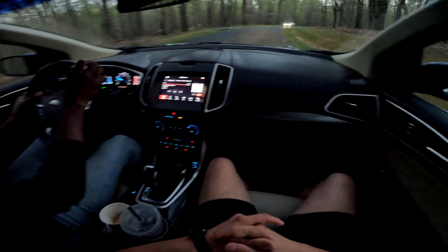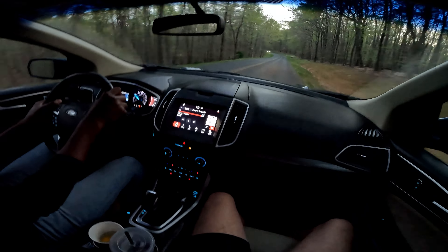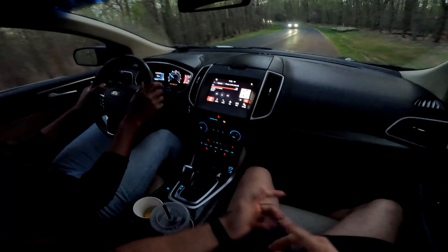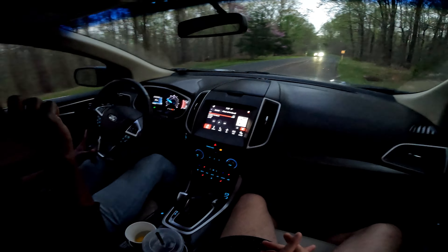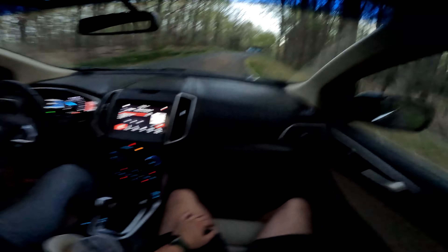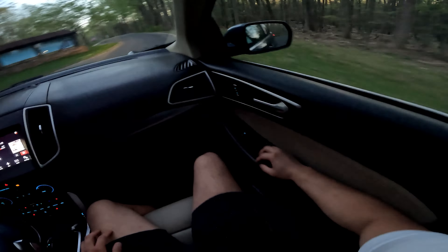I did forget to mention: this SEL model has push button start and remote start with climate control, as well as an automated lift gate you can open with the key fob. It doesn't have cooled seats or all-wheel drive. Without the sunroof you'd get a little more headroom — I'm five-nine and I have just under six inches of headroom, so there's plenty of space, and you're not bumping elbows at the center console.